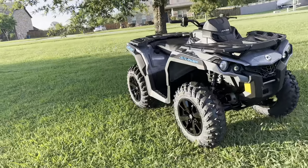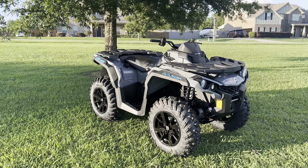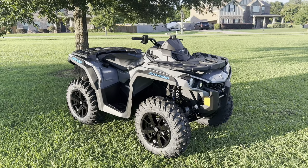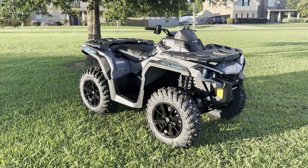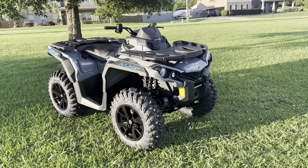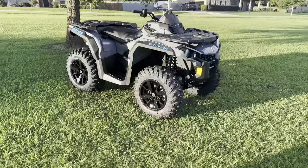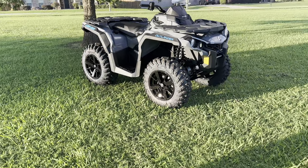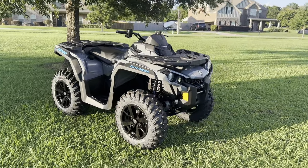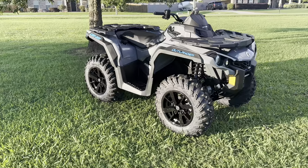A lot of you guys might wonder why I didn't get an XMR model because I'm a mudding channel. But after my last four-wheeler, I do a lot of mudding to these things and I just want to do everything how I wanted to do it. I didn't want to do the Can-Am bumpers, the Can-Am snorkel, the Can-Am radio kit. So I got the DPS model — one up from the base model — which comes with power steering, and that's a must.